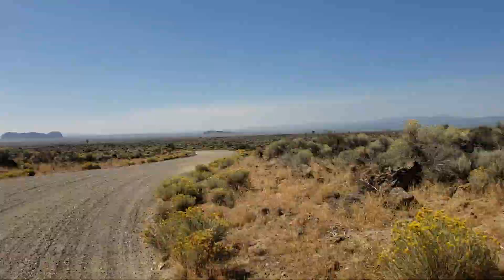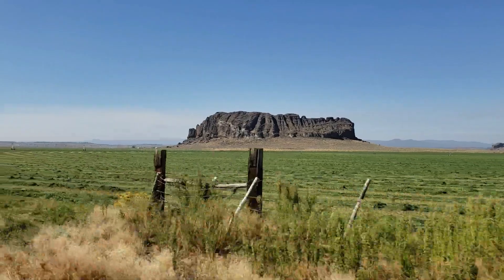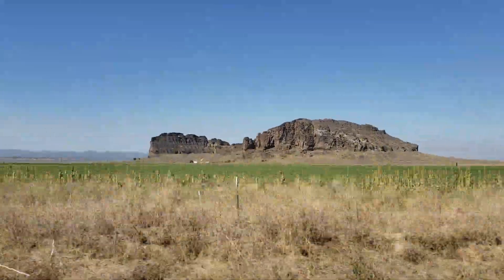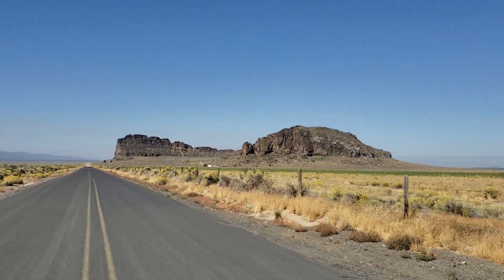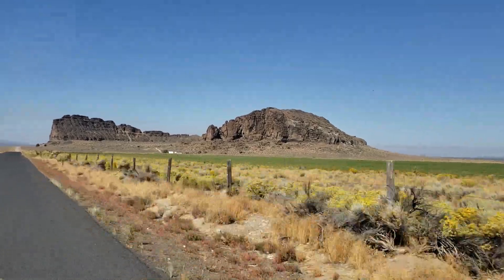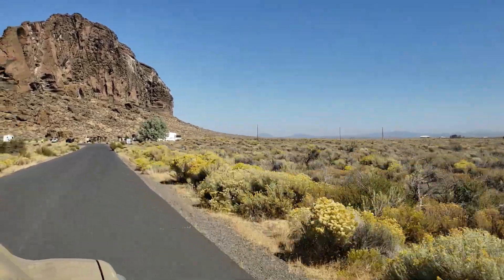Fort Rock is in the high desert, at an elevation of about 4,700 feet above sea level, on the southern fringe of the Deschutes National Forest. It stands about 200 feet above the surrounding plain, which used to be an ancient inland sea. Fort Rock is a volcanic tuff ring that measures about 4,460 feet in diameter, or roughly about a half mile. It makes a fortress-like appearance, and so it was named by an early settler, William Sullivan, while he was out looking for his lost cattle.